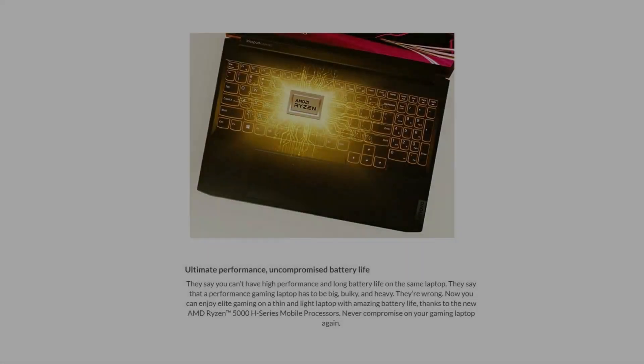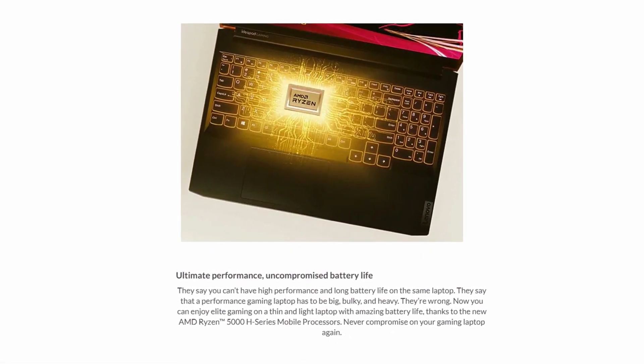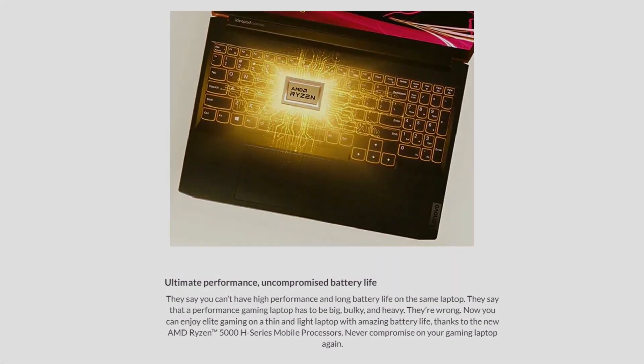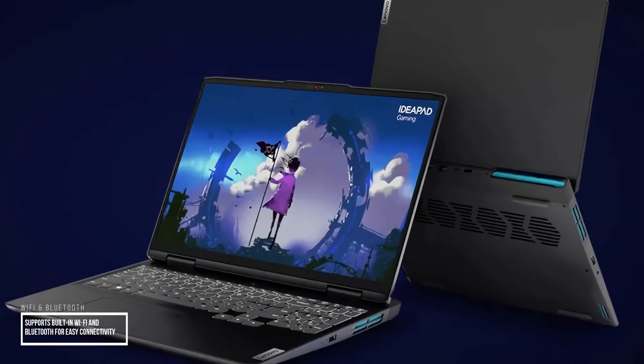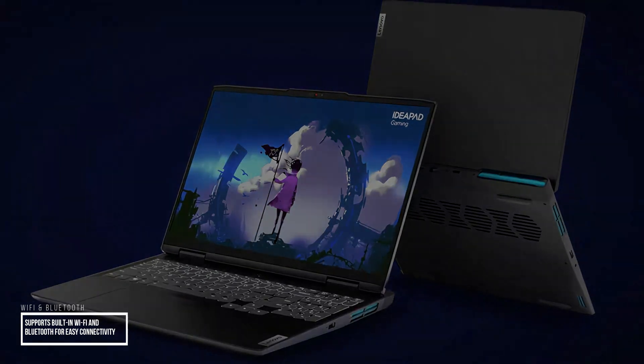Its long battery life and rapid charge feature allow you to boost your battery by 40% in just 15 minutes, ensuring you can work on your projects without interruptions when you're on the go. The laptop also supports built-in Wi-Fi and Bluetooth for easy connectivity, making it a solid, budget-friendly option for video editing.